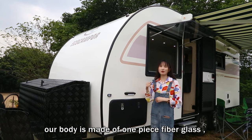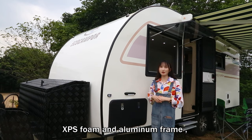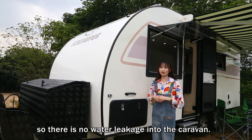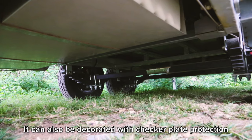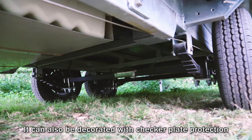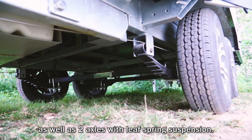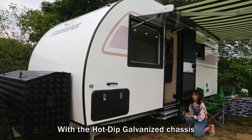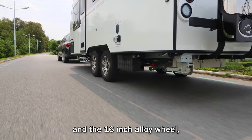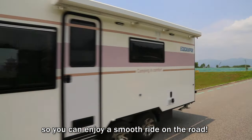With seven structures, our body is made of one-piece fiberglass, XV-X front, and aluminum frames, so there is no water leaking into the caravan. It can also be decorated with aluminum trim production, as well as two axles with flip-screen suspension. The hot-dip galvanized chassis is fully ready, and the 16-inch alloy wheels, so you can enjoy a smooth ride on the road.